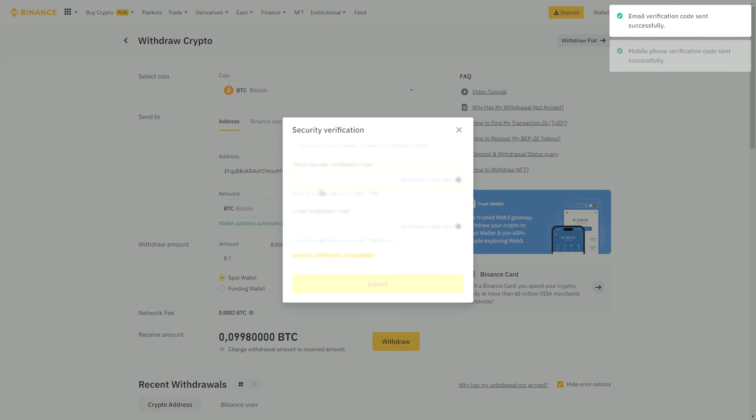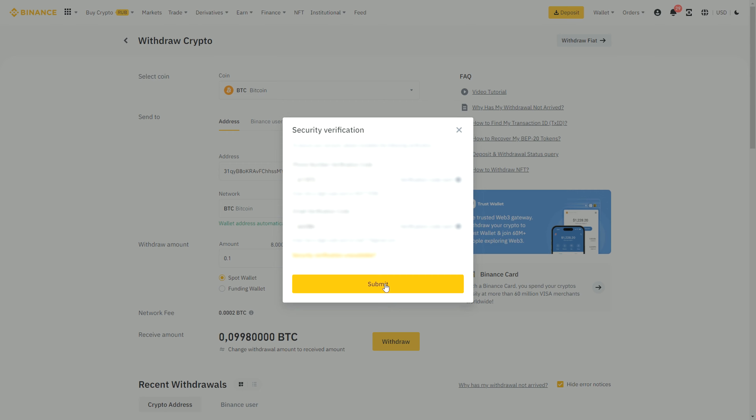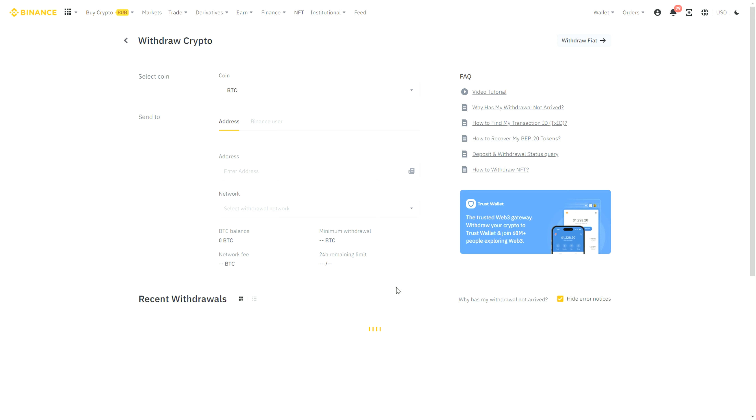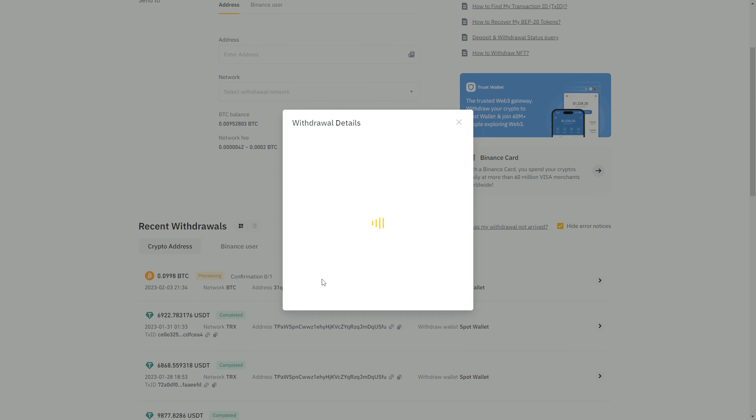Now let's switch to Optio and see how much we can earn. As you can see, the Bitcoin rate on Optio is 12% more than on Binance, so our profit will be 12%. I want to tell you that you have a daily limit of 4 BTC without KYC verification.